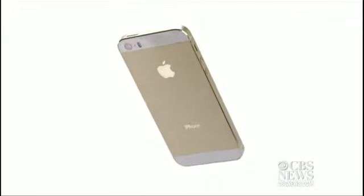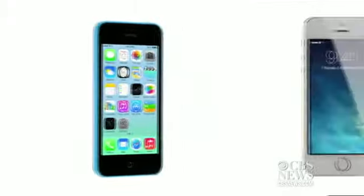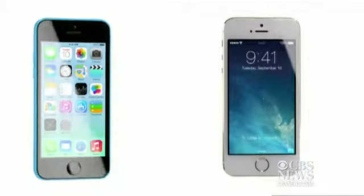Apple unveiled not one but two new iPhones: the top-of-the-line iPhone 5s and the less expensive iPhone 5c. These two phones may have similar names, but there are a lot of differences.